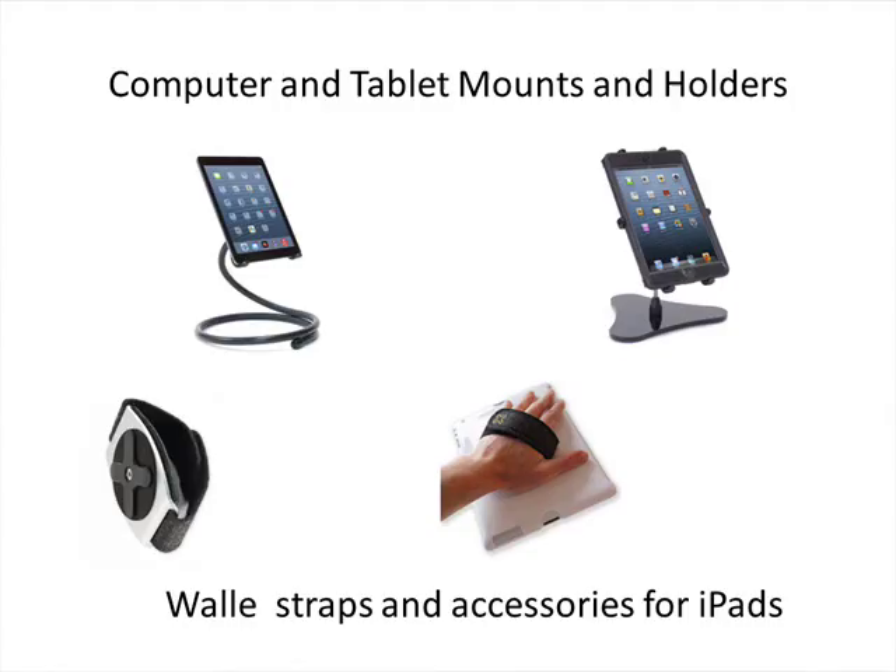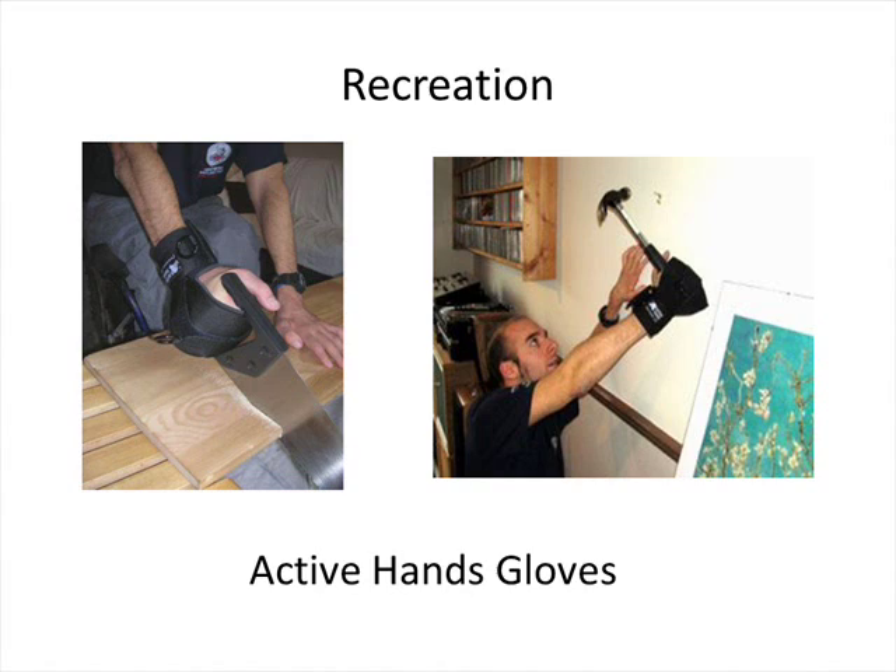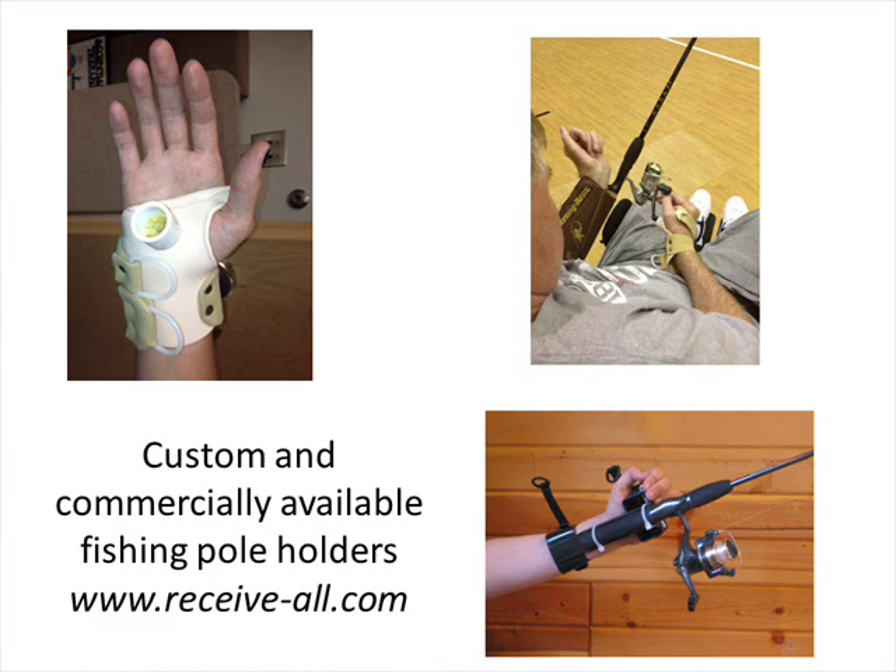For recreation, there are lots of glove options that can hold different items depending on what you want to do. The Rece-All is a great product for fishing gear and other things. One user made a custom splint — almost like a pick for her autoharp — where one side helps her pick the strings and the other side helps her depress the buttons.